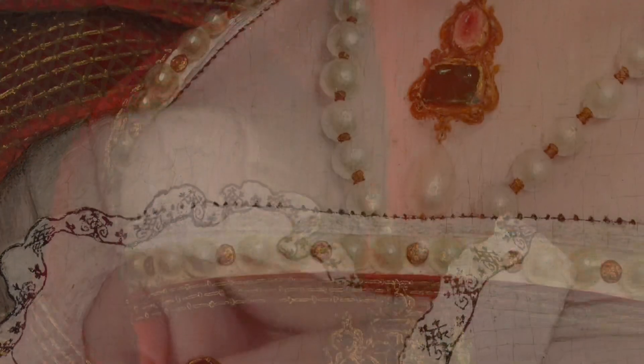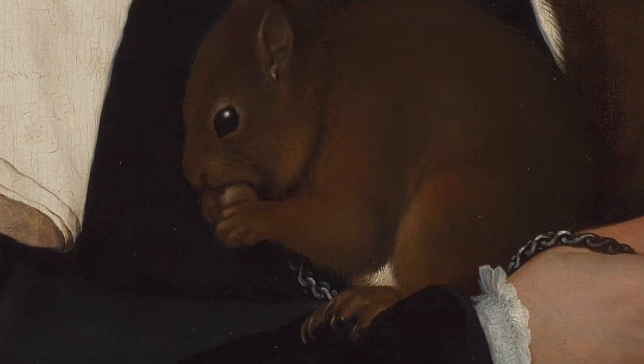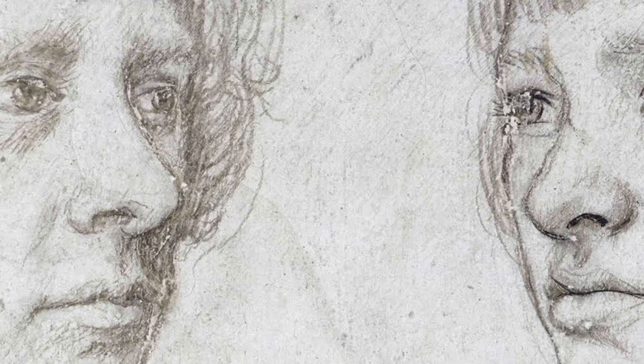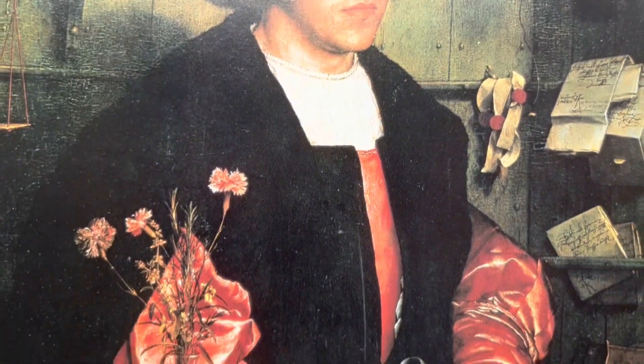Before we go, as always, we have two jokes. Why did the squirrel hold on to the woman's dress? Because it didn't want to be left out of the picture. Why did Holbein paint so many portraits of ambassadors? Because he wanted to show everyone that he had the ambassador energy skills.